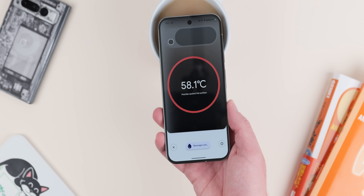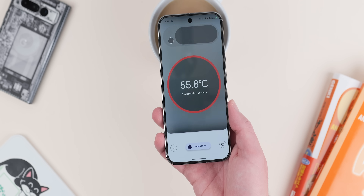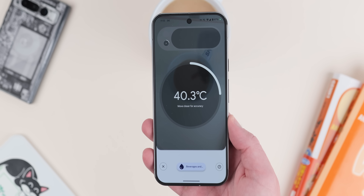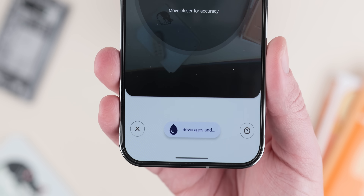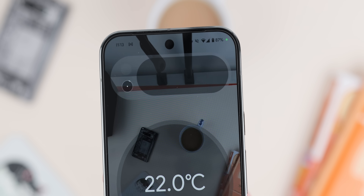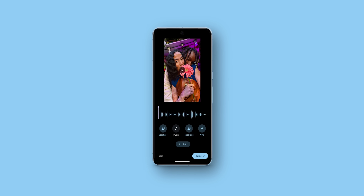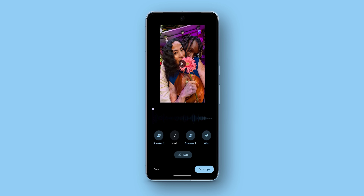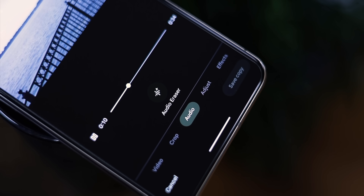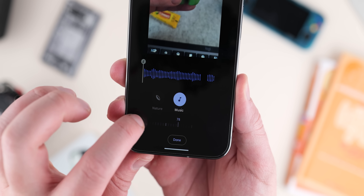The new Pixel Thermometer UI, introduced on the Pixel 9 series for object temperatures, is also coming to the Pixel 8 Pro — the only other device with a temperature sensor. This includes the camera viewfinder and the ability to save recent measurements for up to seven days. The AudioMagic Eraser upgrade for the Pixel 9, which lets you turn up or down specific sounds and voices, is also coming to the Pixel 8, 8 Pro and 8a, giving you even more controls to enhance audio in your videos.